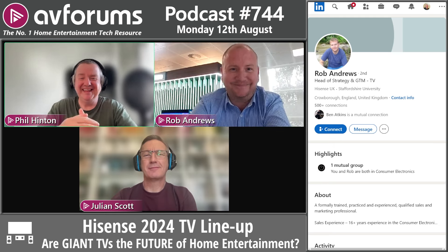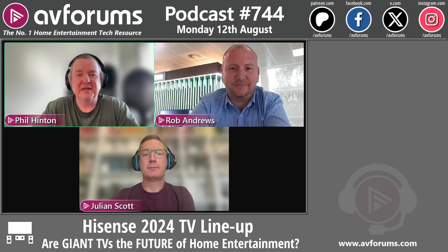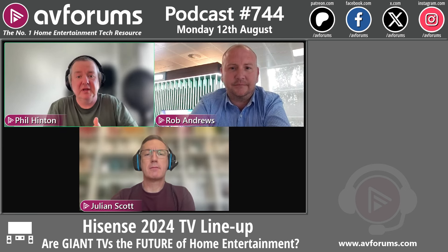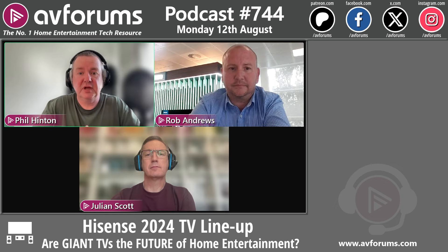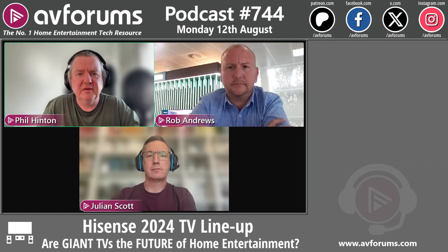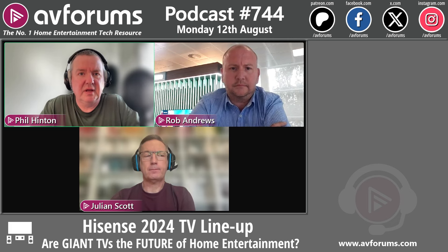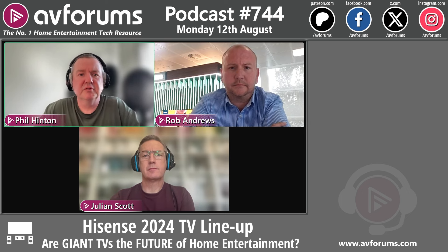Rob is a regular guest and has appeared in CES coverage videos. It's become a tradition for companies to share their roadmap at CES. Two of the Hisense 2024 models have already been reviewed. A key point is that Hisense models used to differ significantly between the UK, US, and other territories, but now the naming architecture and product specifications are broadly unified globally.